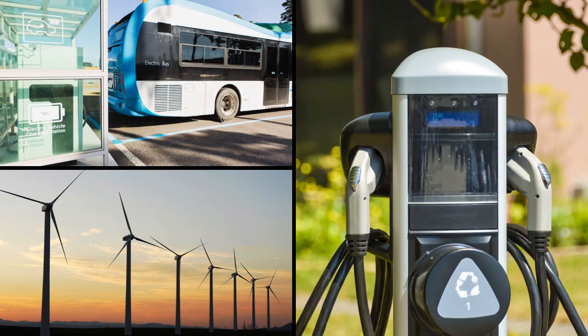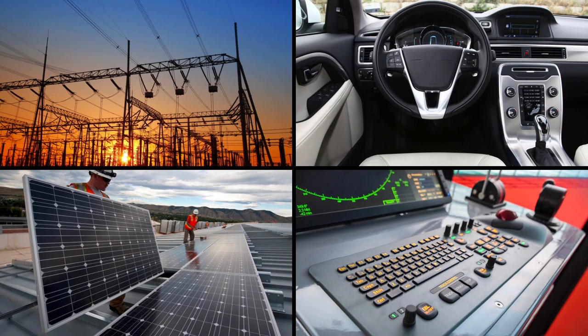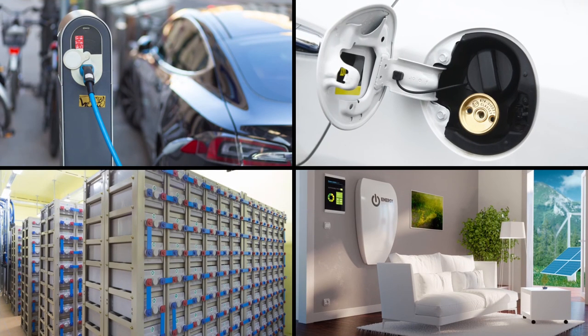Improving battery efficiency and extending battery life are ongoing requirements for developers. With Bourns' extensive line of standard and custom magnetic solutions, customers are able to select the right component to meet their protection, measurement or conversion needs.